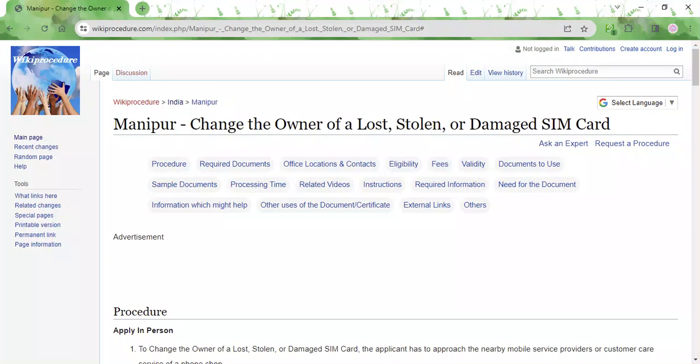Hi, welcome to the Wikiprocedure info channel. In this video, we will see how to change the owner of a lost, stolen, or damaged SIM card in Manipur.